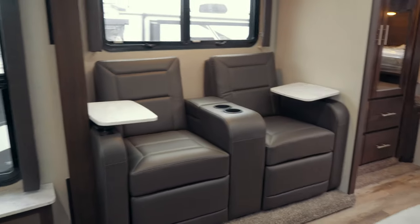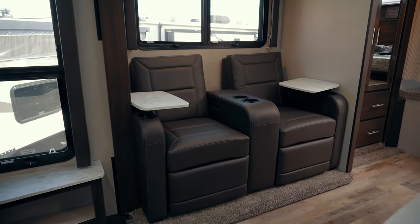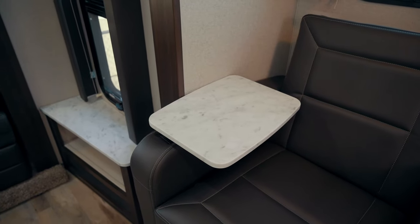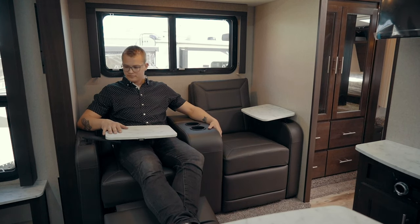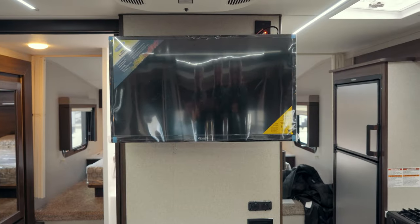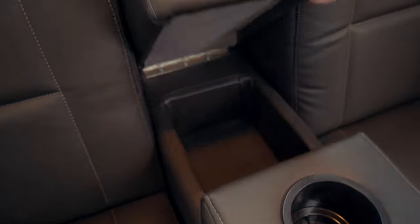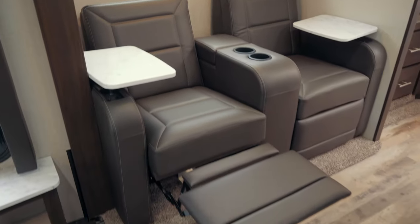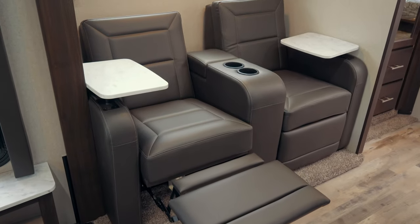Moving forward in the second slide out box we'll find the two recliners and what's really cool about these is that they put on these little TV trays — they're mounted on the wall with a little magnet and then they swing out so you can sit, eat food and watch TV on your 32-inch LED TV. The chairs also have two cup holders and a little snack cupboard hidden away in the middle, and of course they do recline so it makes for a really nice comfortable spot.